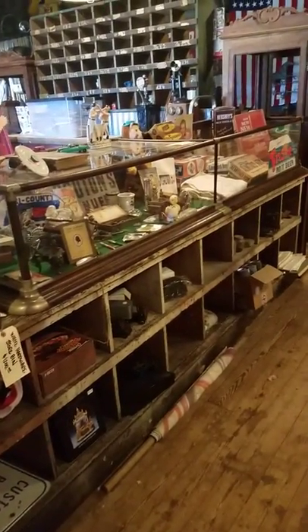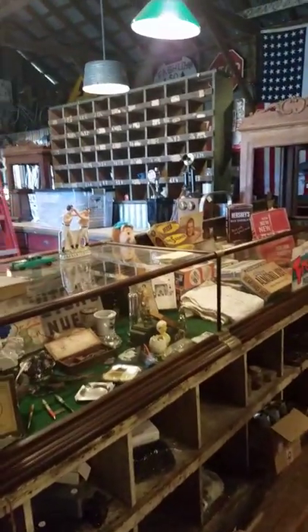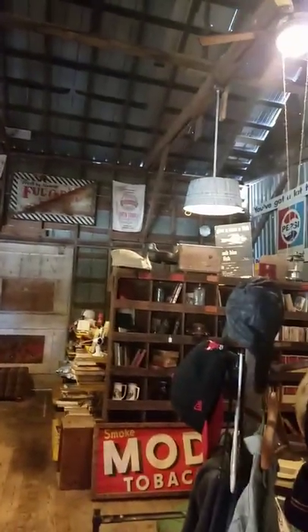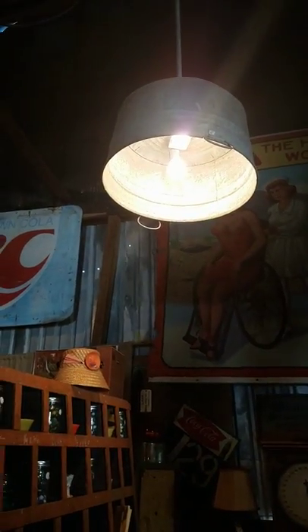Showcases. Even the light fixtures — these are made out of old washtubs. I made these; they're well made. They wire in direct, just like a regular light fixture would.